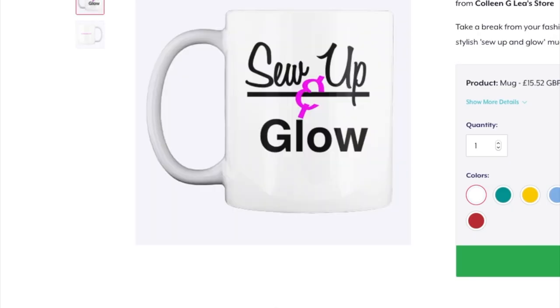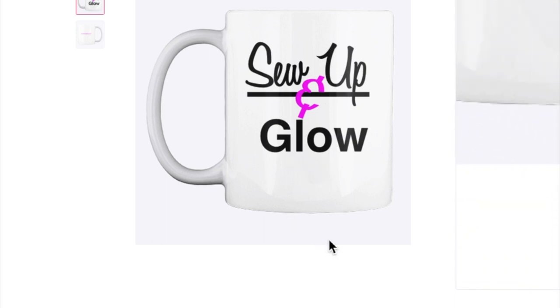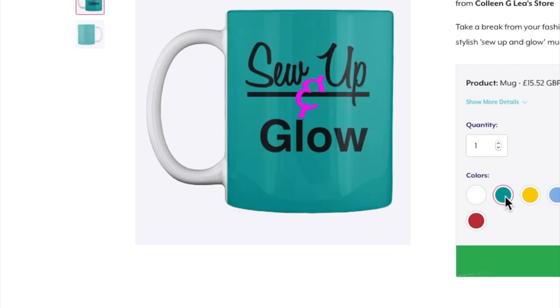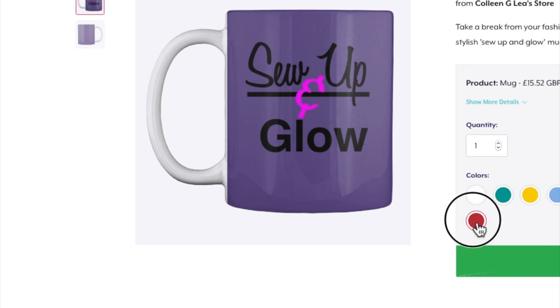This is a company called Teespring that I'm doing my merchandise with. Here we have a gorgeous mug — Sew Up and Glow. I intend to do a lot more different designs for my merch, so do keep an eye out for that. I'll always make announcements, and you can always go for any of your favourite colours. This applies to the t-shirts and the cushions — there are different colours to choose from, such as purple or this reddish brick colour.